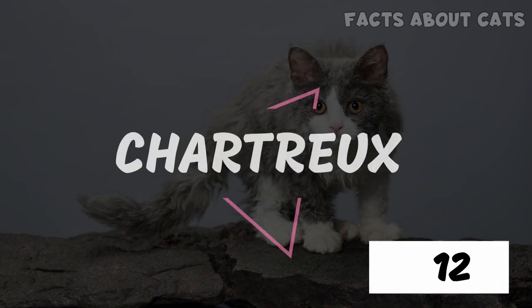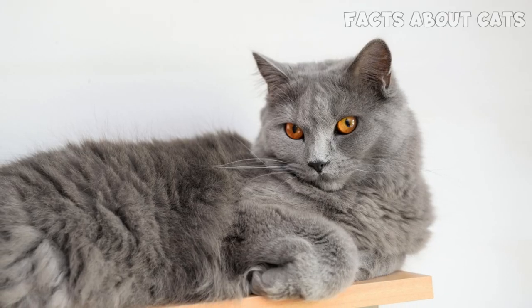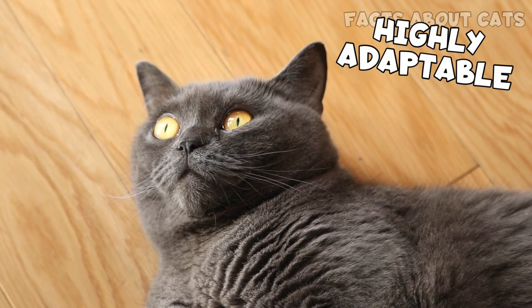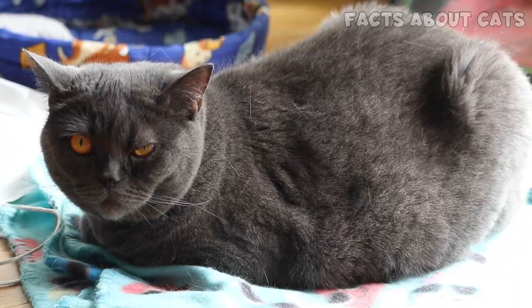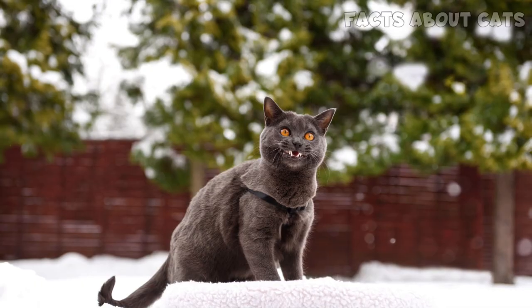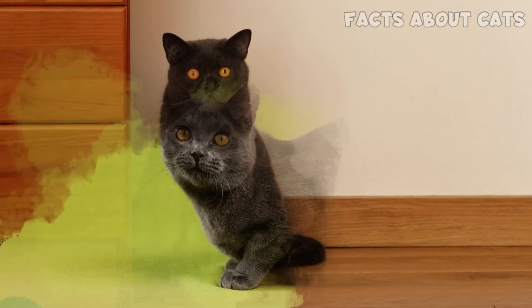Number 12: The Chartreux. Chartreux cats are a rare French breed known for their woolly blue coats and smiling faces. They're highly adaptable and super laid-back. Chartreux cats are gifted with soft voices, but often no sound comes out when they open their mouths to meow. They also have incredibly soft and plush coats, perfect for snuggling.